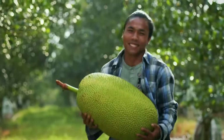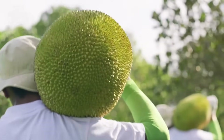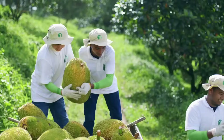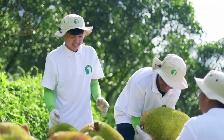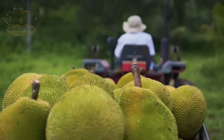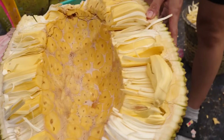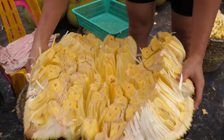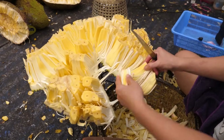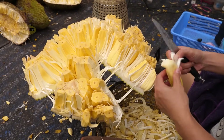The process of growing, caring for, harvesting, and processing jackfruit in Thailand showcases the dedication and effort of farmers. With hundreds of thousands of tons produced each year, jackfruit not only contributes to the agricultural economy, but also provides stable income for many Thai farming families. Thank you for watching this video. Don't forget to subscribe to our channel to catch more videos about agriculture and technology. See you in the next video.